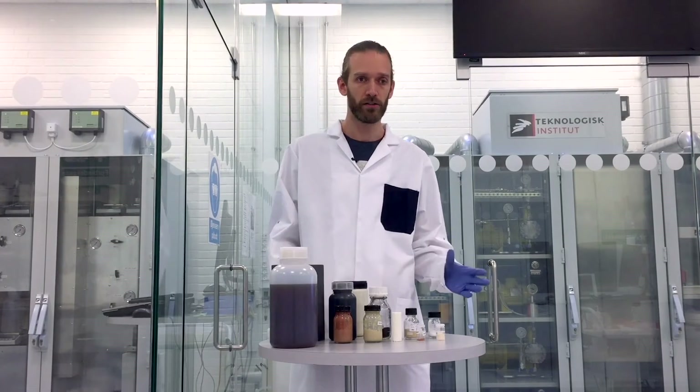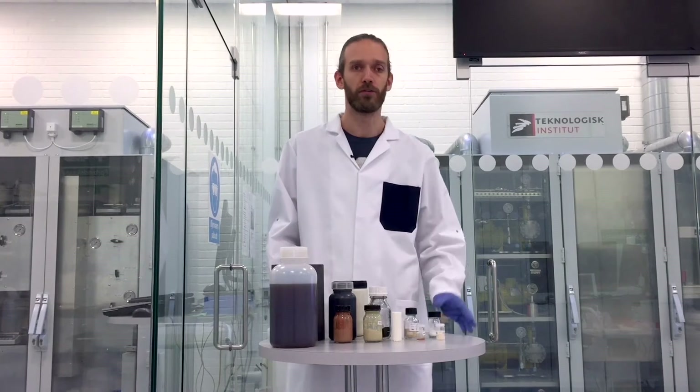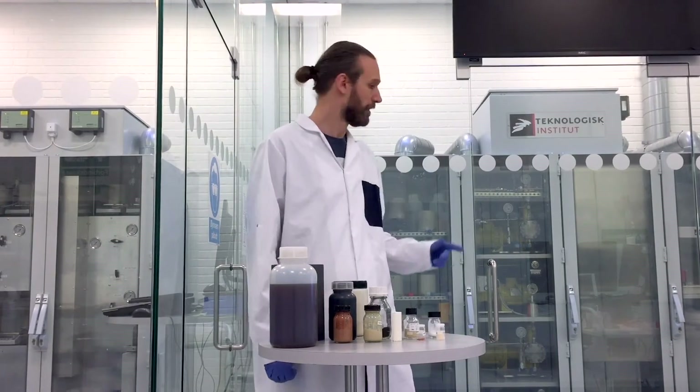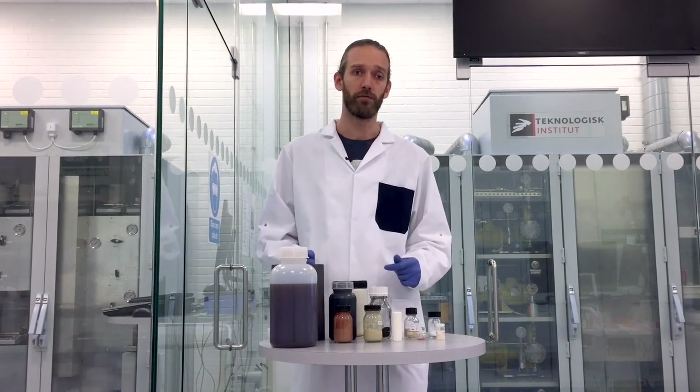We demonstrate how you can upscale this production and make a large-scale production, and then how the industry can utilize these new catalyst materials. For this purpose, we have developed several reactors, which you can see two of them behind me here, and here what we do is we synthesize the catalyst nanoparticles in a flow.